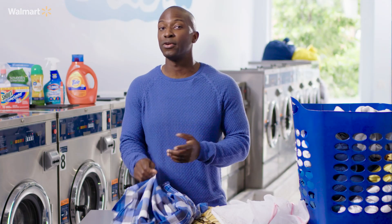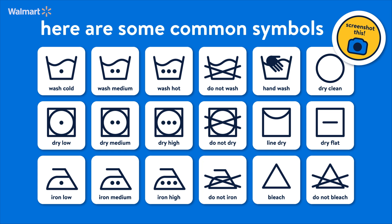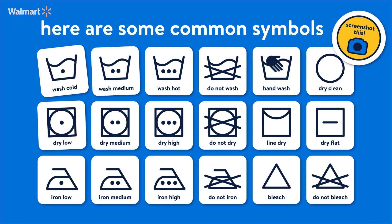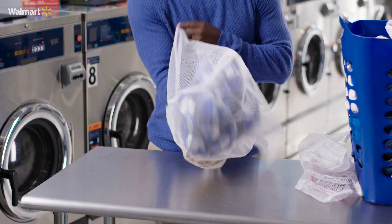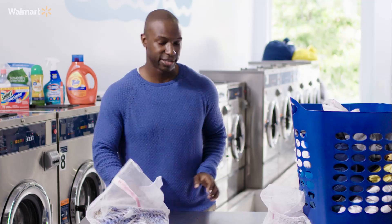I wish I would have known how to read laundry tags years ago. Contrary to belief, they aren't Morse code — they actually help you wash your clothes, telling you whether to use cold or warm water. One of the easiest ways to keep your clothes looking nice is to throw them in a laundry net, zip it up, and you'll be able to keep everything nice, clean, and separate.